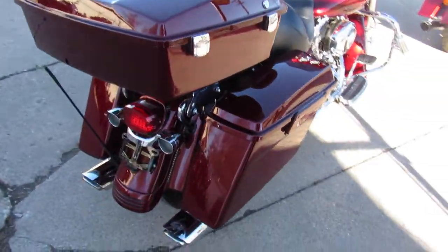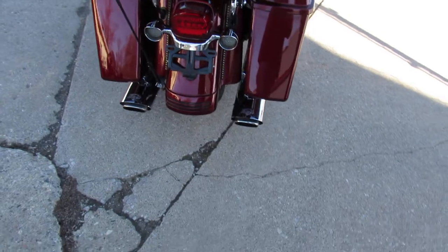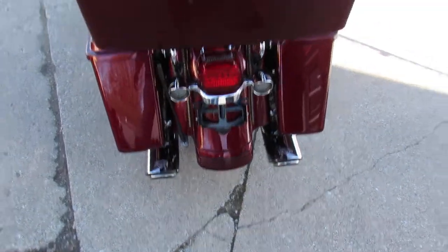It's got a color match painted inner fairing, quick detach trunk, dual Vance & Hines exhaust. What doesn't this bike have?